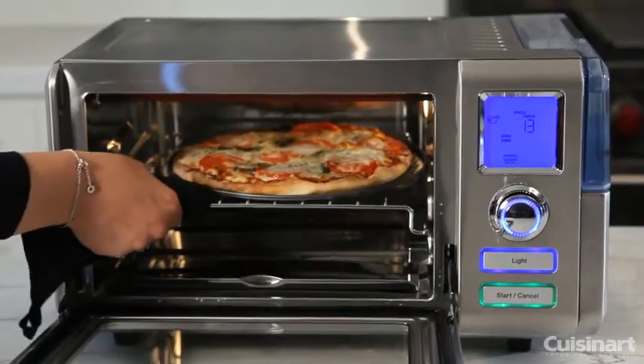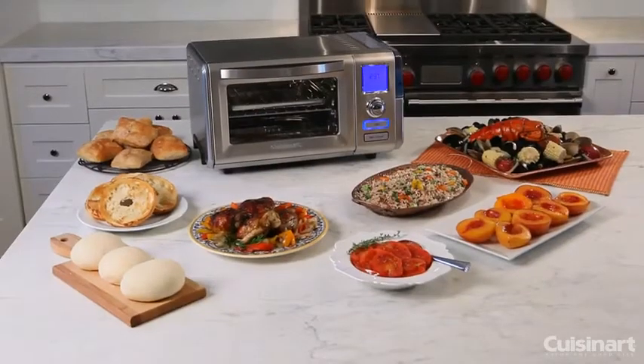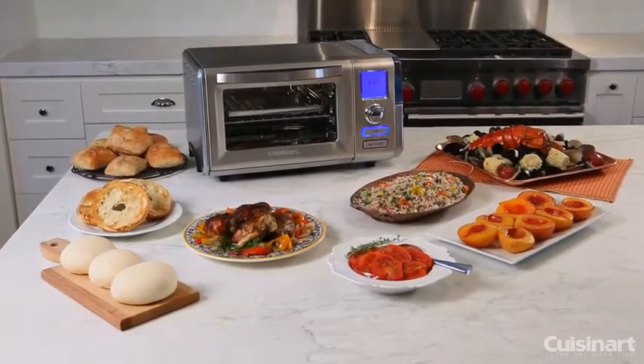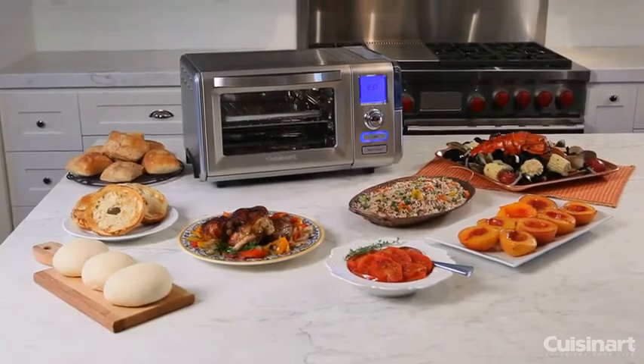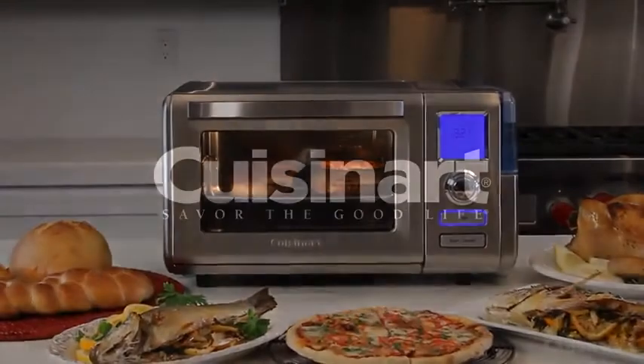Get the most out of your countertop space with ease by bringing professional-grade cooking technology to your kitchen today with the Cuisinart Combo Convection Steam Oven.